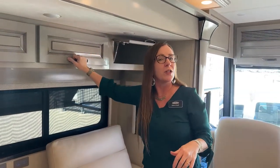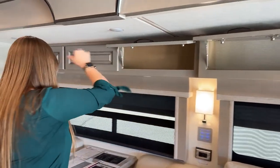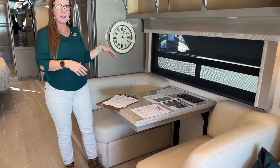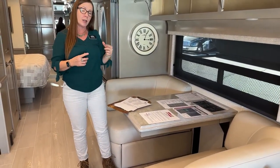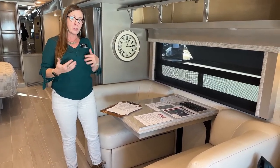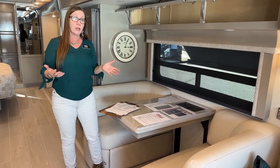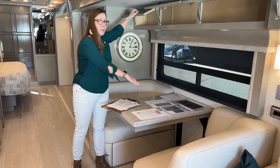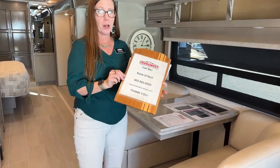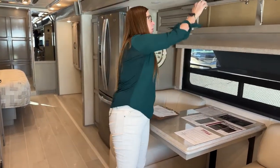Raymond would like to know if you can change the dinette table out — absolutely, yes. You can do booth settings or conversions; there are several different options. The Dutch Star has so many cool options. For those who would like to customize, I still have some orderable 2023 models available. Give me a call and I can email you the order guide — we can talk about all of the different options. My phone number is 303-562-8659. Shoot me a text or give me a call, and I'll email over that order guide.